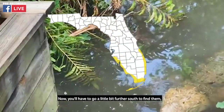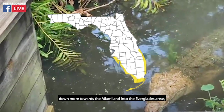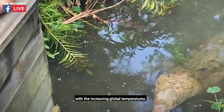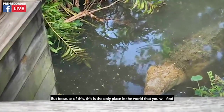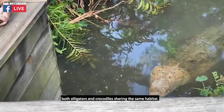You'll have to go a little bit further south to find them, down more towards the Miami, into the Everglades areas, and down towards the Keys. But they have been steadily making their way northward with the increasing global temperatures. In fact, one was found in Brevard just last year. Because of this, this is the only place in the world where you will find both alligators and crocodiles sharing the same habitat.